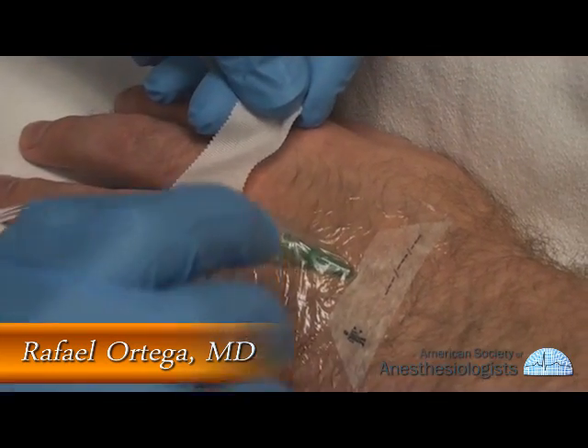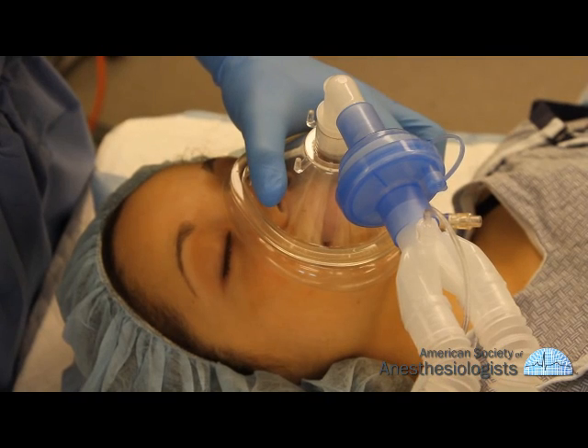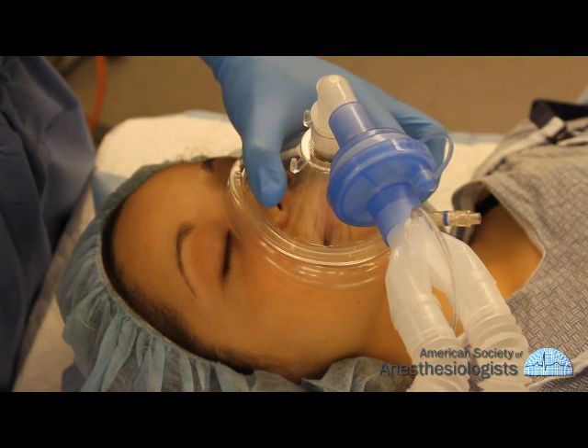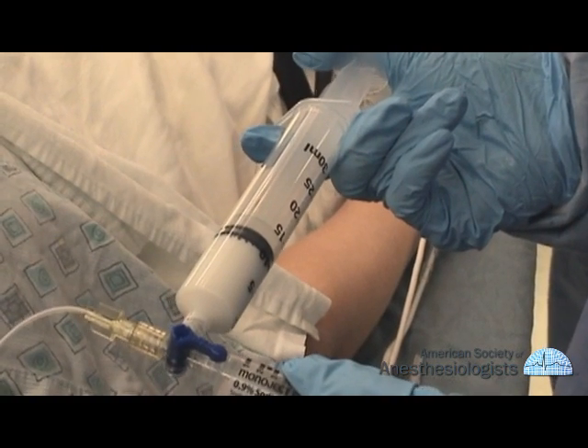Before you go into the operating room, an intravenous line will be started. The intravenous line allows the doctor to give you fluids and medications before, during, and after surgery. When it's time for your procedure to begin, the anesthesiologist may ask you to breathe in oxygen through a mask and will then give you medications through the IV line to sedate you.